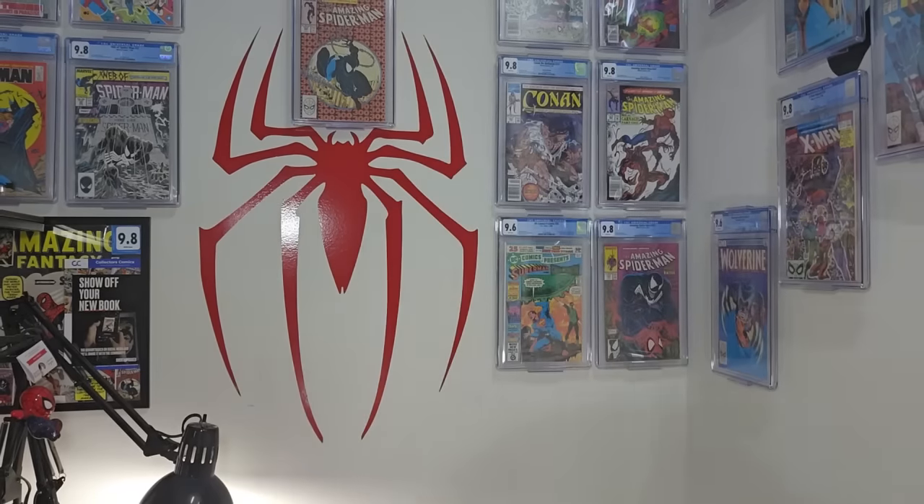I got some books back from CGC, and they're right here. It's always like Christmas in August whenever you get something like this back. I can't remember what's in here, so let's take a look together and unbox it. I'll go ahead and hide the grades off camera once I get it open, and let's see how we did.